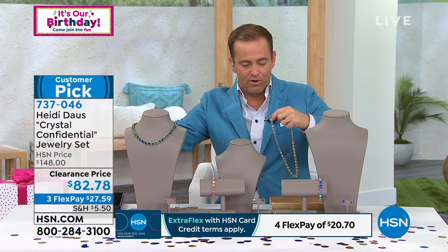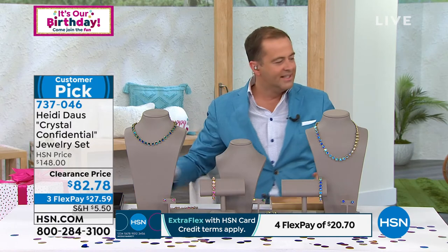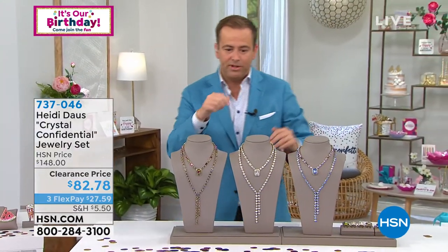They're telling me we're running out of time, I better rush. How do you follow an item like that? Well, you follow it with another clearance item.